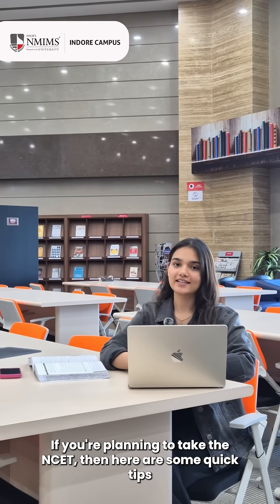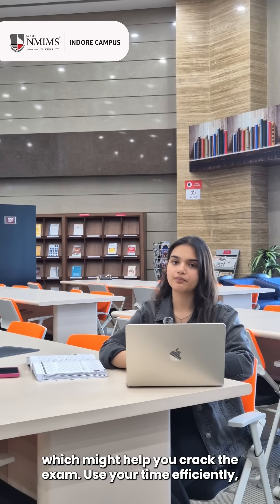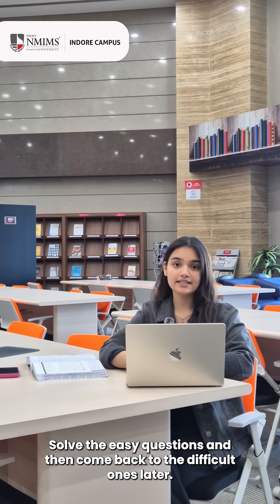If you're planning to take the NCT, here are some quick tips which might help you crack the exam. Use your time efficiently — you have one minute per question, so don't get stuck. Solve the easy questions and then come back to the difficult ones later.